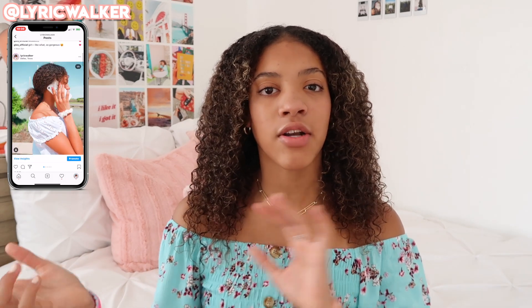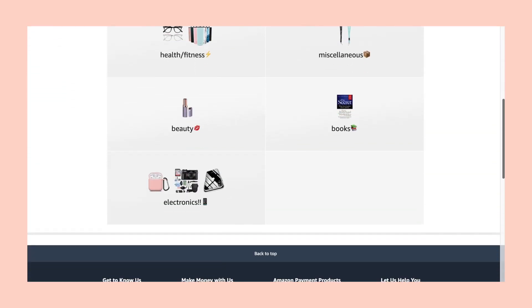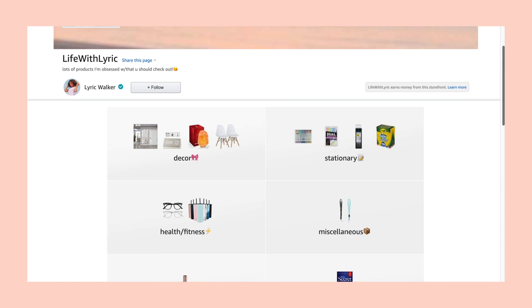Literally everyone knows what Amazon is — do not get on this video and tell me you don't know what it is. All the things I'm going to be showing you guys in this haul are things that I actually use every day. My Amazon storefront will be linked in the description and it has everything I'll be mentioning, organized under the categories I'll be talking about. Let's get into the haul.